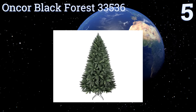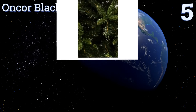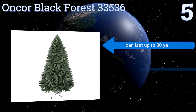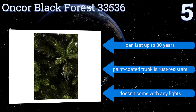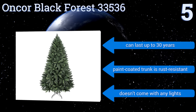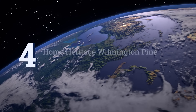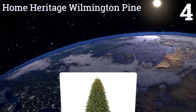Halfway up our list at number five, designed as a hook tree, the Encore Black Forest 33536 is perfect for those families that have a lot of decorations to put up for the holidays. Its branches and tips are crafted from non-toxic and 100% recycled plastic with tin-based stabilizers for extra safety. It can last for up to 30 years and its paint-coated trunk is rust resistant, but it doesn't come with any lights.